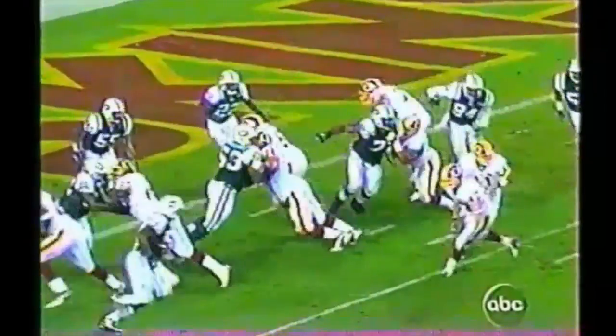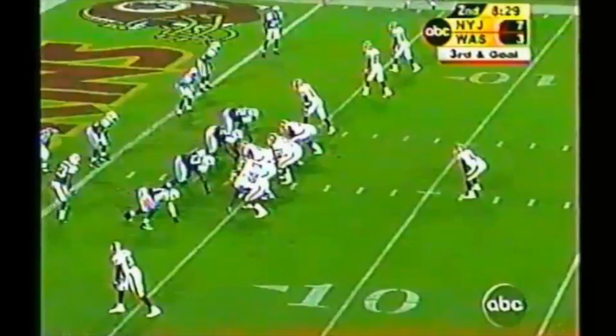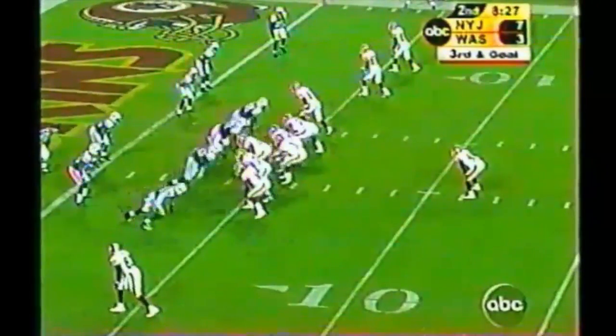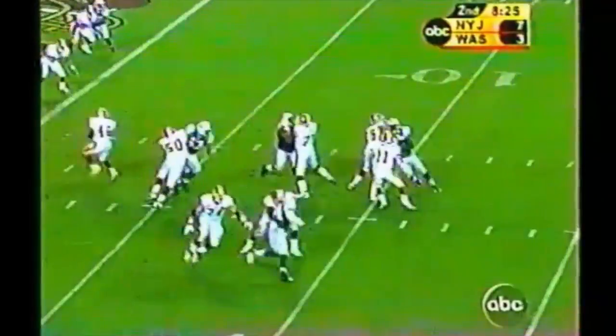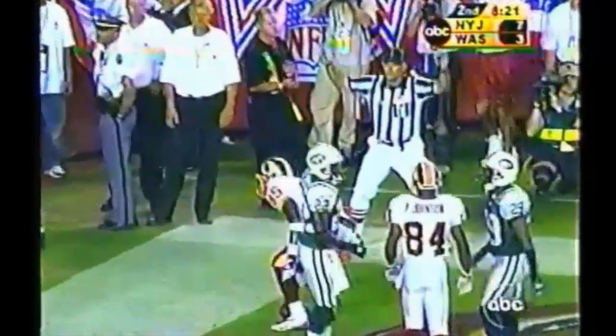Run stuffer — he's going to eat up blockers and stuff runs, and that's exactly what he did. He ate up Randy Thomas and stuffed the run. Now they spread it with four receivers on third and goal, and Ramsey throws that one into the end zone for a touchdown.